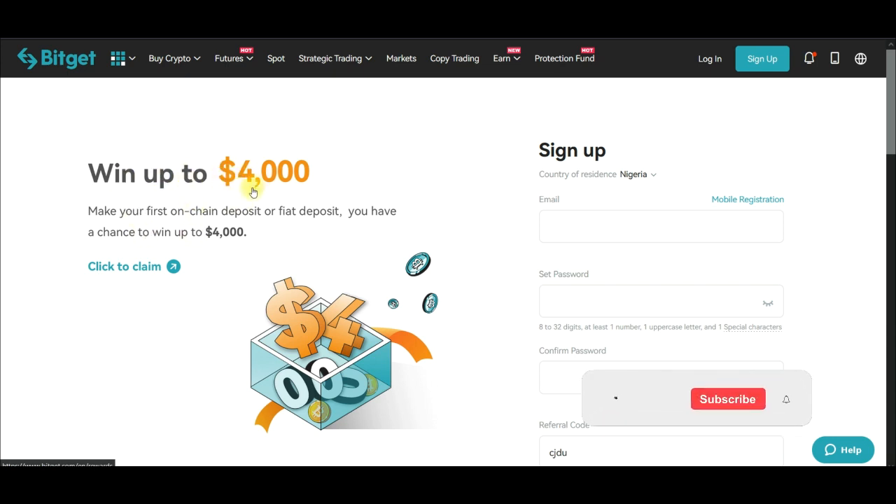So you can actually get up to four thousand dollars for free just by following simple steps. This is only for new users — if you don't have an account with BitGate already, you can sign up using the link I've provided in the video description, and you stand to qualify for this four thousand dollar giveaway.